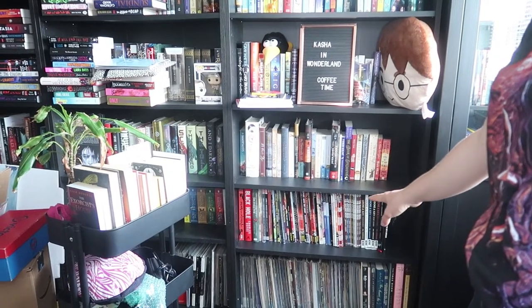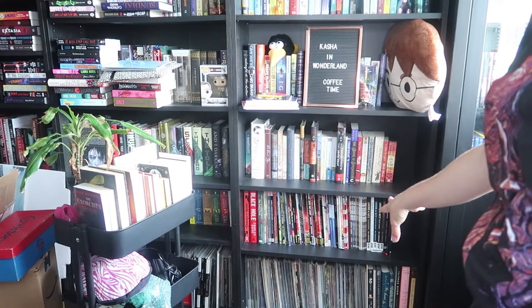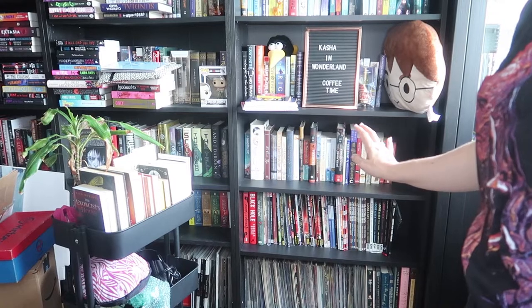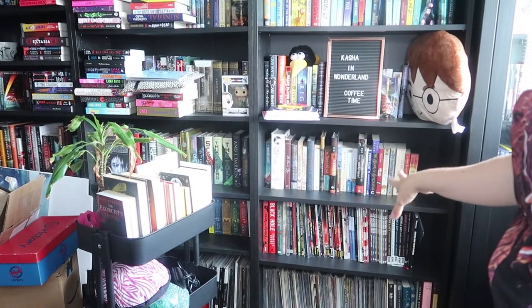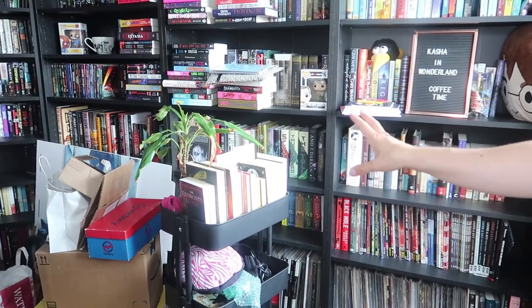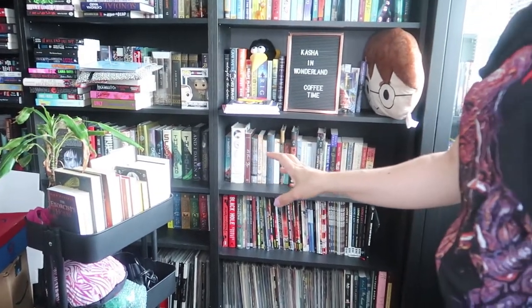First of all, since I still have so many graphic novels and comic books over here in this area, I'm going to remove them from here and put them somewhere else that's going to be dedicated only for comic books and graphic novels, so that I leave space on all the shelves just for books. I also need to organize these book carts that I have because they're currently looking like a hot mess, so yeah - a lot to do.